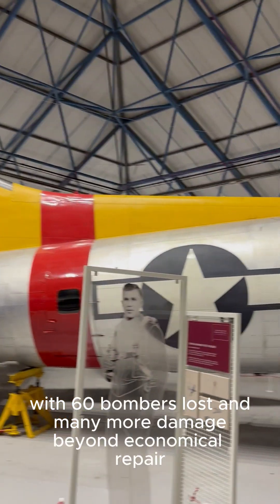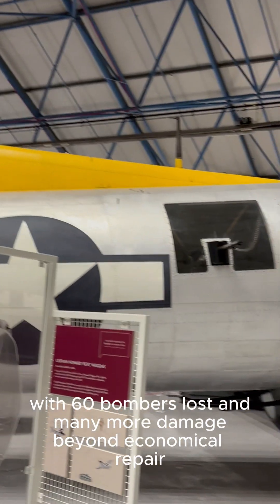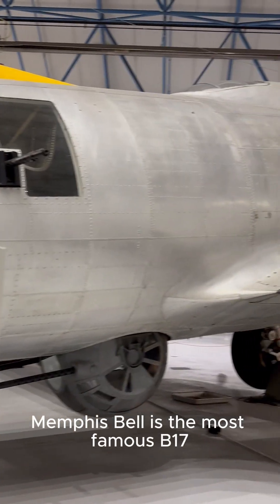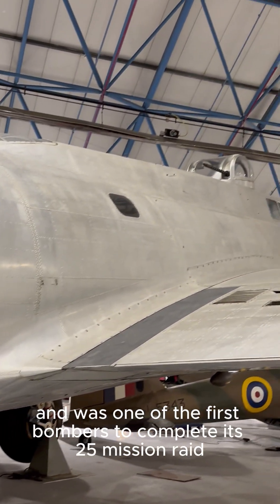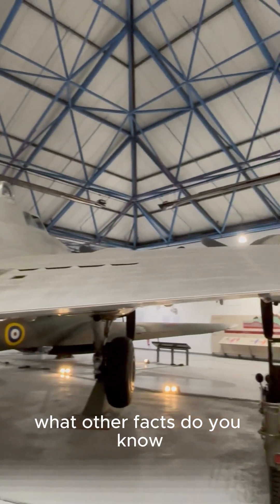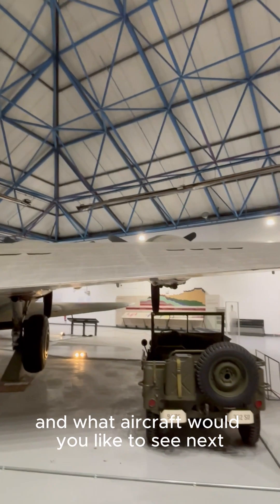The mission inflicted heavy damage on the Regensburg target but at a catastrophic cost, with 60 bombers lost and many more damaged beyond economical repair. The Memphis Belle is the most famous B-17 — it's an F version and was one of the first bombers to complete its 25-mission tour. What other facts do you know, and what aircraft would you like to see next?